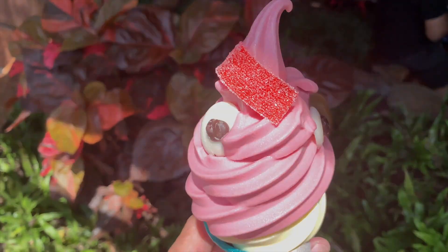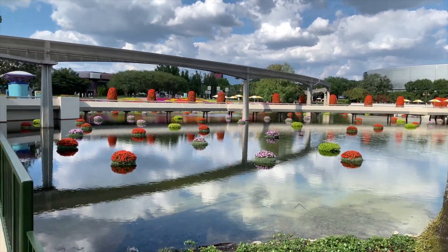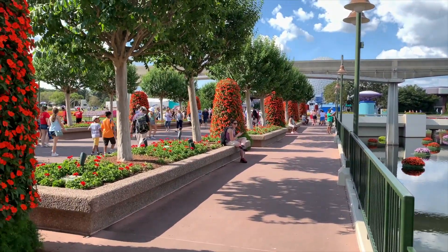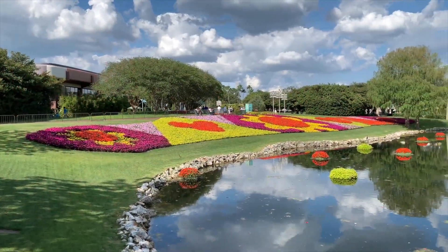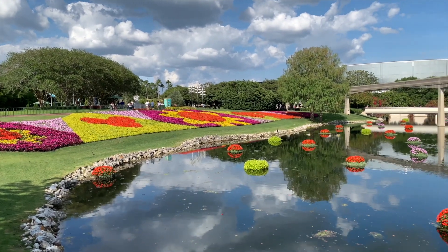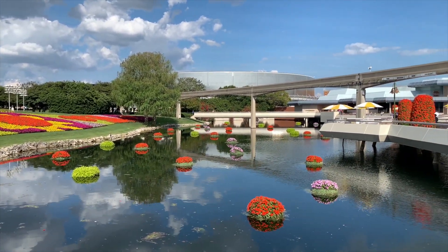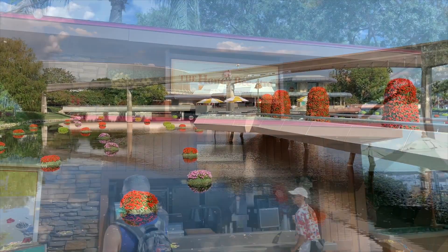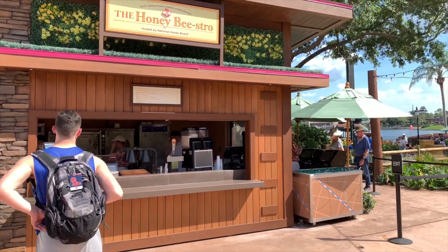Nothing beats a Hey Hey cone on a hot day. Let's jump on the monorail and head to Epcot for the Flower and Garden Festival's Honey Bistro in the World Showcase area. The Honey Bistro will only be around until June 3rd, the end of the festival, and can be found just at the entrance of the World Showcase — not in a particular land or country, but right near the Refreshment Port.